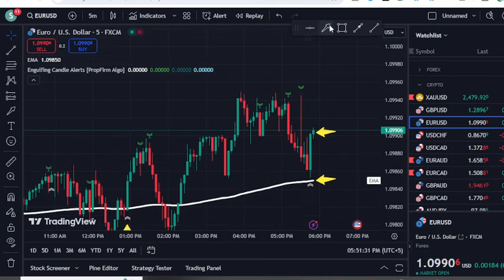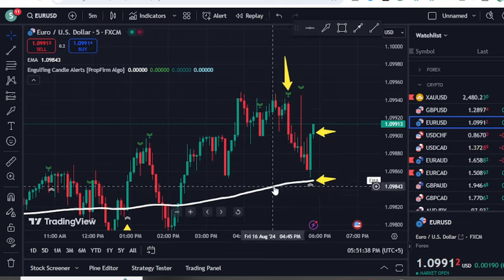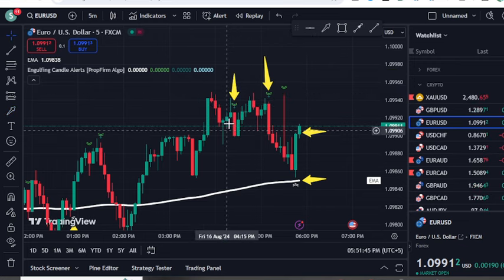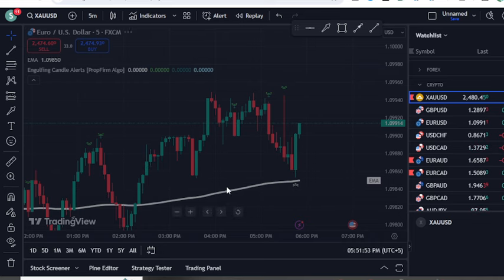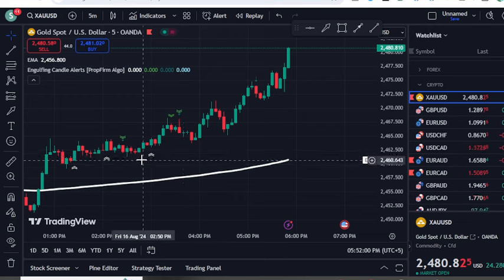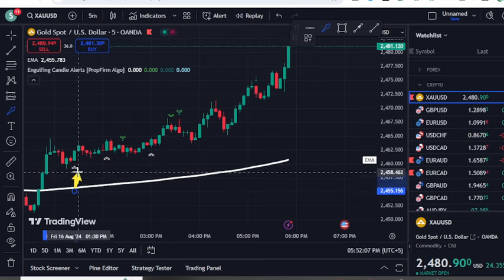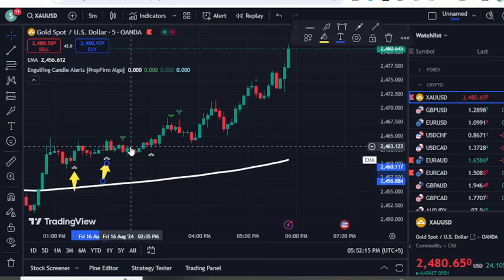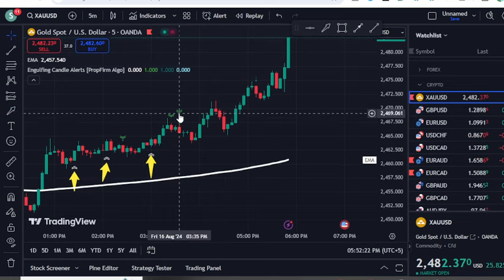There are some sell signals from the indicator, but I advise you not to take sell signals when the price is above the 200 EMA — for example, there was a sell signal but the price reversed. Always trade with the trend. This indicator works equally well for gold, Forex, and crypto. If you have an open buy trade and get another buy signal, keep your trade active and don't lose hope — you can see the price eventually moved up.